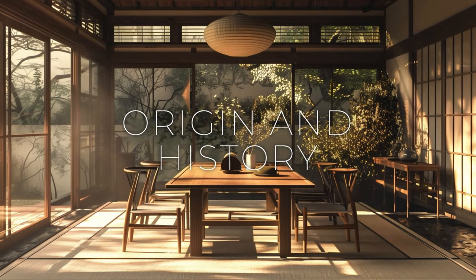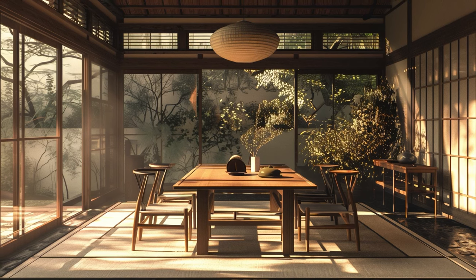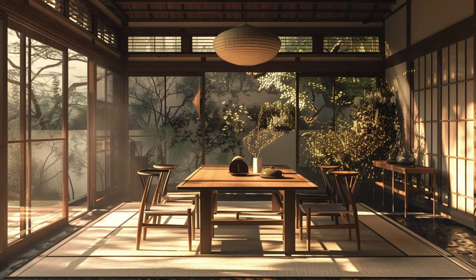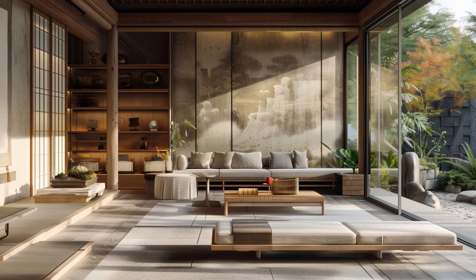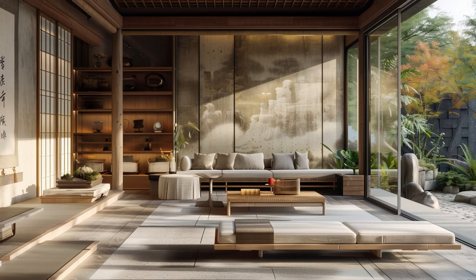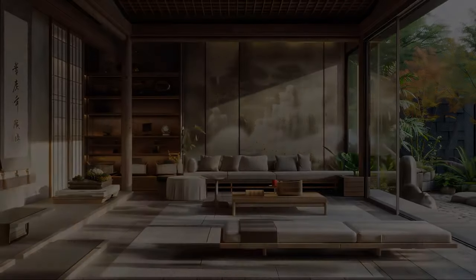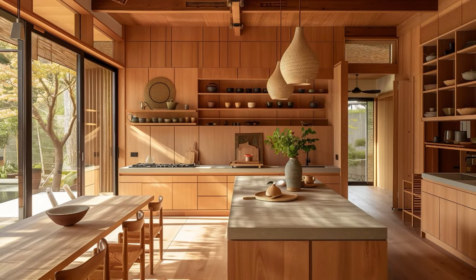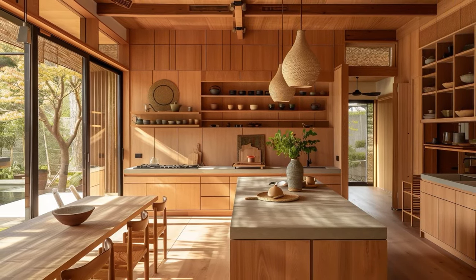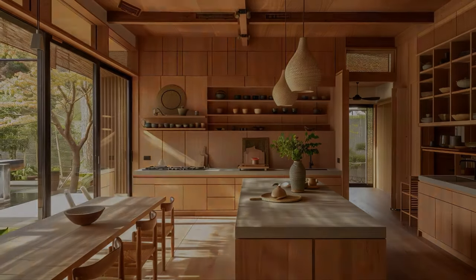At the heart of Japandi design lies a captivating narrative of cultural exchange and mutual admiration that traces its roots back nearly 150 years. The enchanting relationship between Denmark and Japan — two distant lands separated by continents and oceans — began when Danish creatives embarked on journeys to Japan in search of new inspiration and artistic enlightenment.